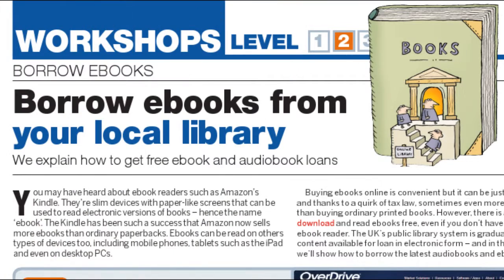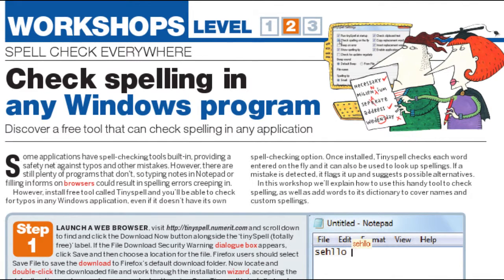Our step-by-step guides explain how to borrow e-books from your library and check spelling in any Windows program.